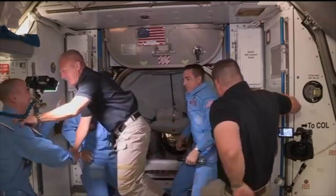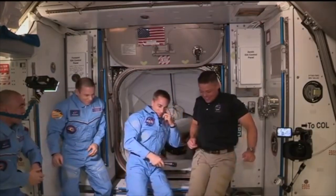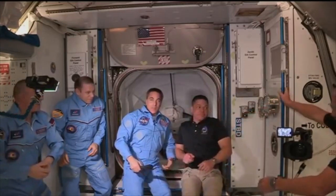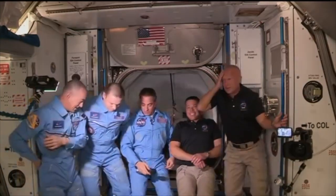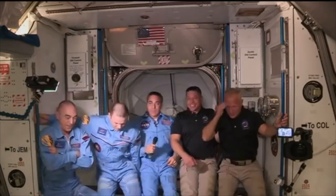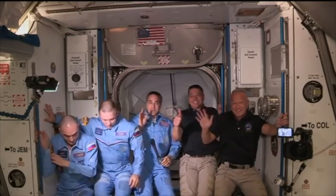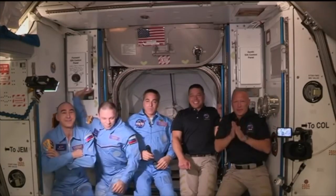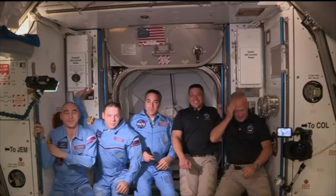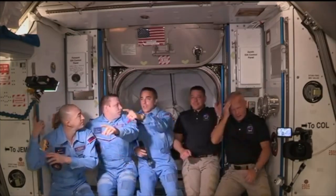Thank you very much. Station Houston, we see you and it's a great looking photograph. So thanks for that. We'll call you when we're ready for the event in the next few seconds. Got a whole bunch of very happy and grateful people making their way into MCC right now.